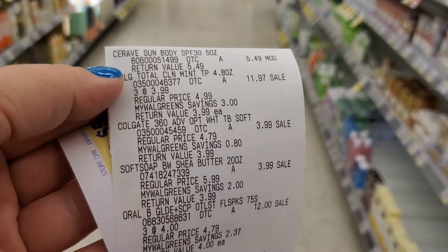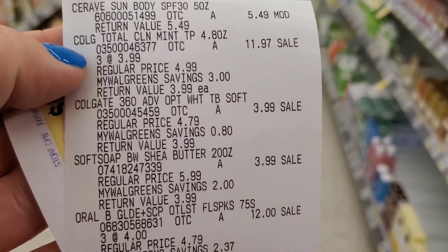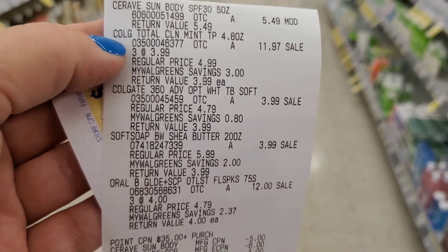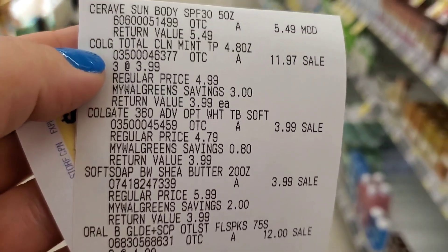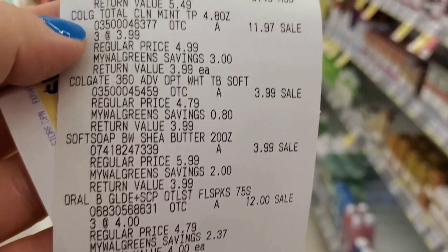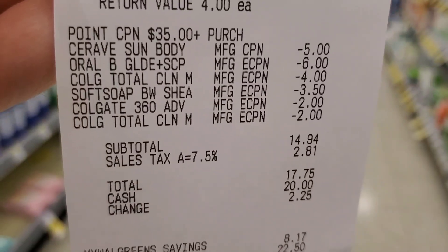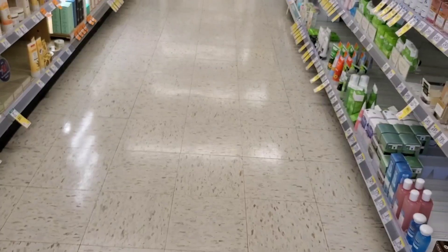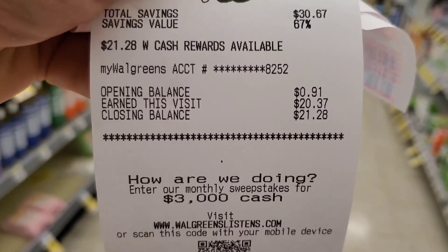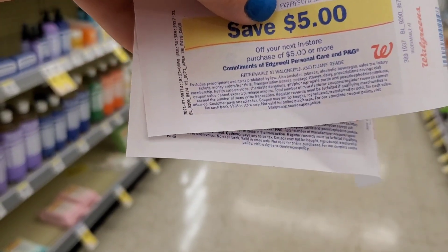I went ahead and did my first transaction. The Scope deal did not ring up correctly — it rang up like $8 and something — but they fixed it. Everything rang up right. I did the Colgate, the soft soap body wash, and the Oral-B. All coupons came off: the $5 coupon, the $6 off 3 Oral-B, the $4, the $2, and the $3.50. It was $17 after tax, and I got back $20: $7 for spending $35, $5 for spending $20, and $8 for the Colgate. I also got two $5 register rewards for the Oral-B — it still is working, but it has to be the Oral-B Vivid toothbrushes or the Oral-B pickers.